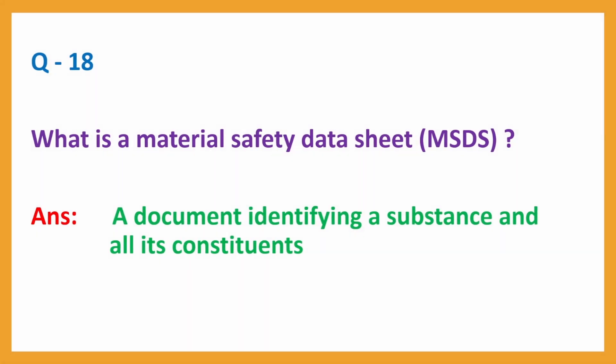Question No. 18. What is the Material Safety Data Sheet? Answer: A document identifying a substance and all its constituents.